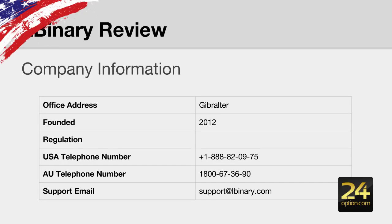Some company information: they are based in Gibraltar. The US telephone number is 1-888-820-975 and if you are in Australia, the telephone number is 1-800-67-3690. If you go to their contact page, they have various other local numbers. Their support email is support@LBinary.com. They also have live chat support.